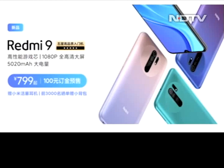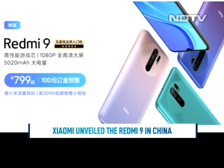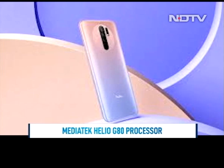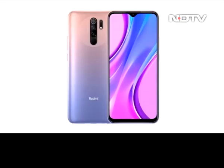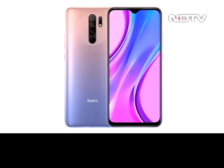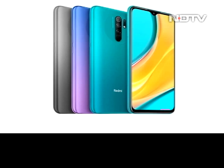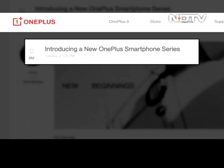Xiaomi unveiled the Redmi 9 in China. The affordable new phone has a bigger full HD screen and a fast MediaTek Helio G80 processor. A large 5,000 mAh battery with fast charging should deliver excellent battery life. The phone has five cameras including an 8-megapixel selfie camera, 13-megapixel main camera, plus an ultra-wide, macro, and depth sensor. It starts at 8,500 rupees in China and should hopefully make its way to India soon.